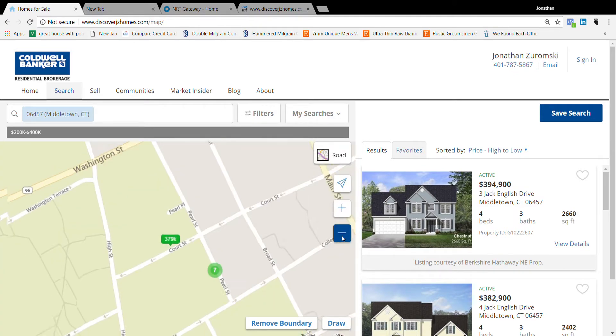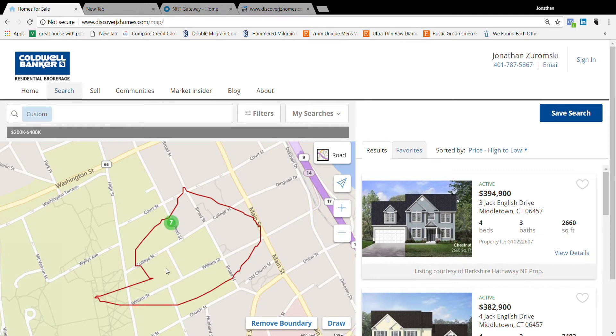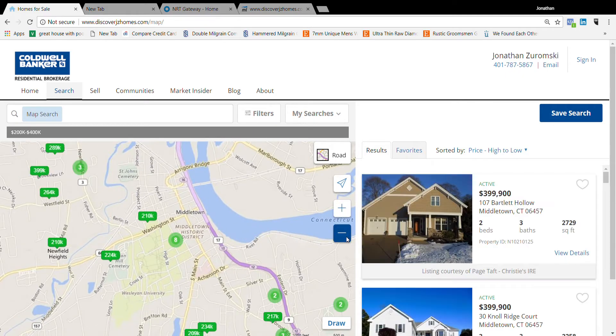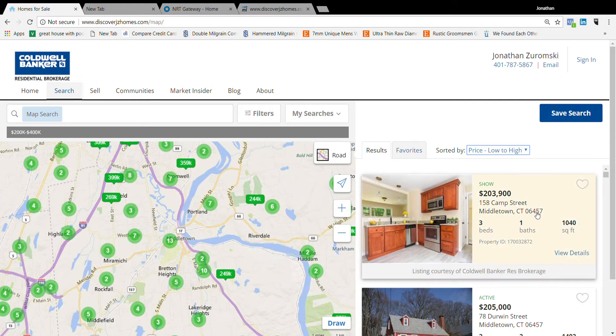You can remove that view and zoom back out. You can draw custom boundaries which will filter out houses outside that area. If you found a house you liked, you can favorite it by clicking the little heart. You can also change the view from low to high pricing, newest, oldest, and favorited listings will show up in your favorites list.